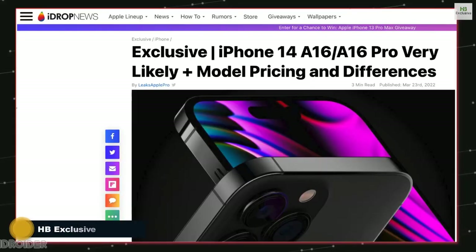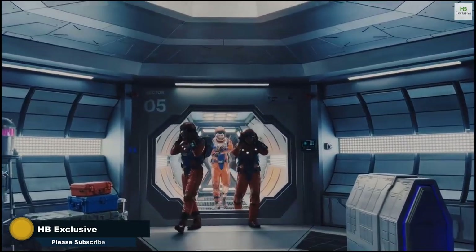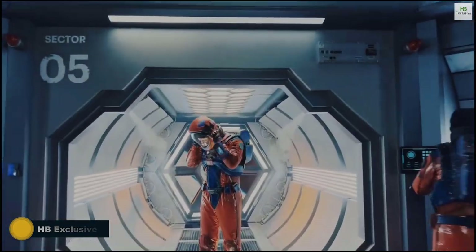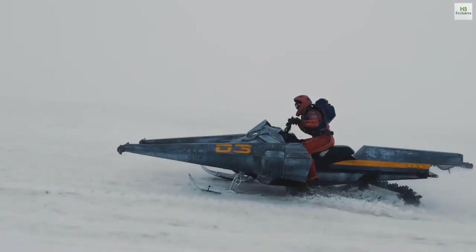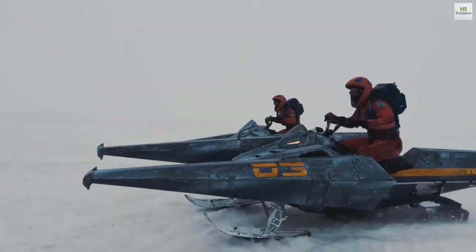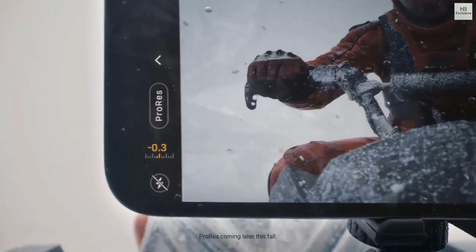Shocking news coming in on the iPhone 14 pricing: Apple plans to keep the iPhone 14 pricing the same as the iPhone 13, which is $799. The iPhone 14 Max new edition is going to cost $899, and that is fine.